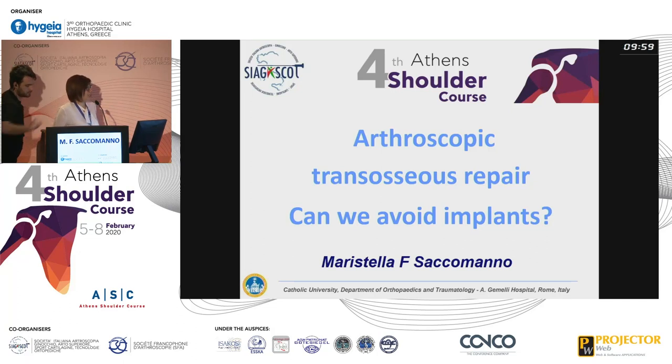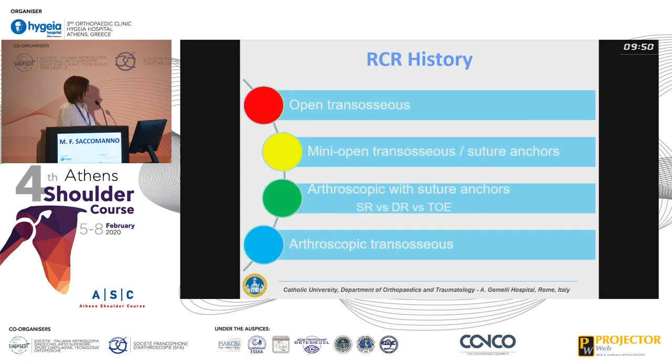Good evening everybody, I'd like to thank you Manos and Manos once again for inviting me. This is a great honor for me being here. I was asked to talk about arthroscopic transosseous repair, so I'd like to start with a very quick overview on rotator cuff repair history.